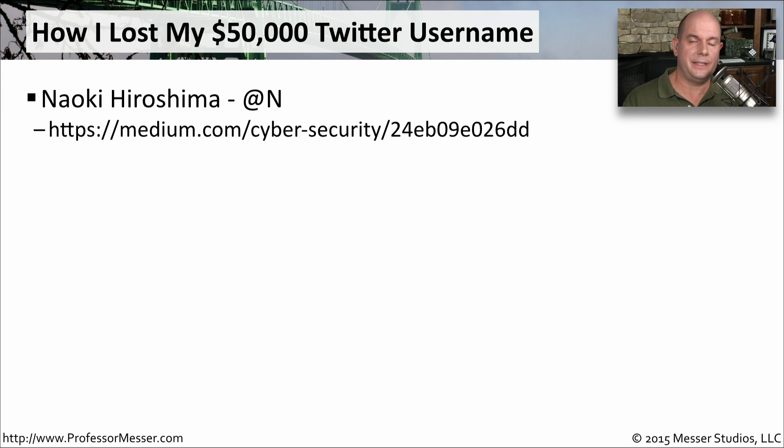An extreme case, but a very good example of social engineering, happened to Naoki Hiroshima. He had a Twitter username of @N — that was it, just the letter N. It was obviously a very valuable Twitter username, with the value set somewhere around $50,000 for that particular handle.